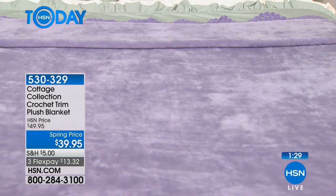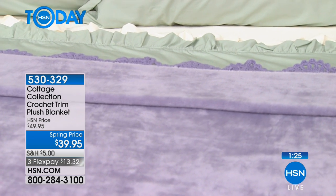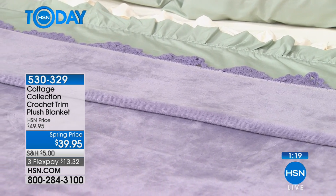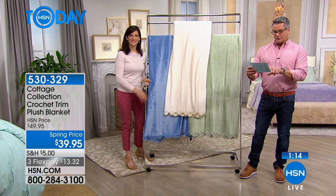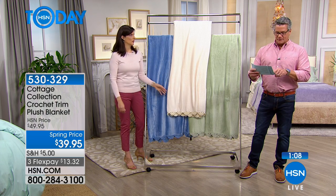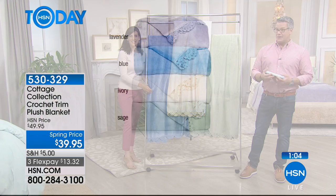Let me give you the dimensions. The twin is 66 by 90. I'm glad you asked for this, because not all quilts — or blankets — are the same. The full queen is 90 by 90. And the king is 108 by 90. That's width times length, so you can measure your bed and figure out what you need.